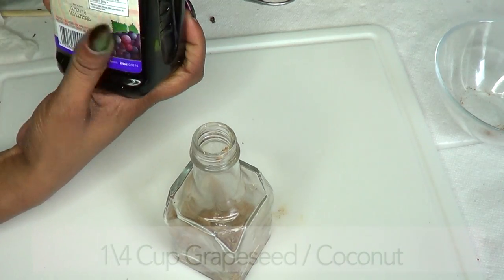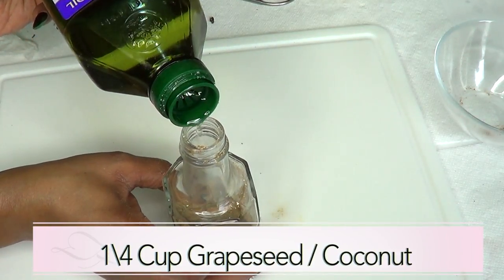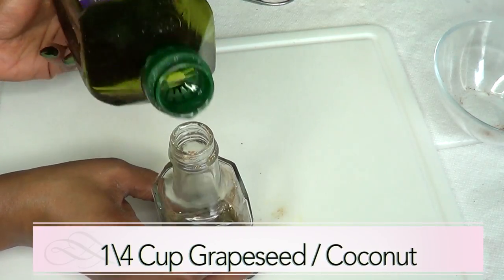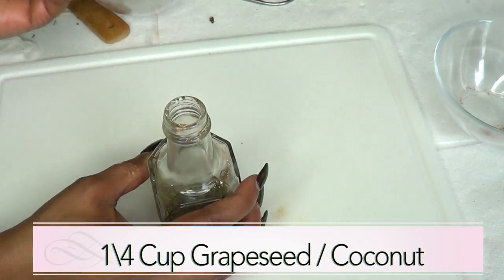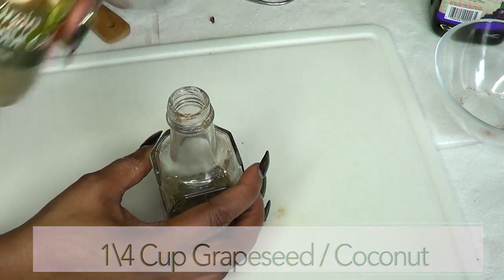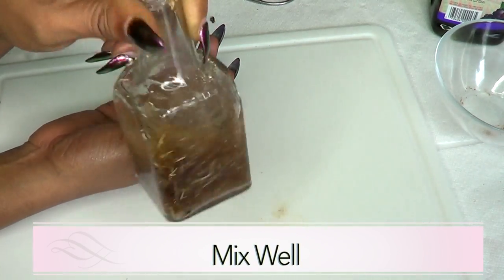Reaching for our grapeseed oil — we're going to use about a quarter cup of grapeseed oil, eyeballing it. If you're using coconut oil, go ahead and use the same amount. Next, mix it by shaking the bottle like this.